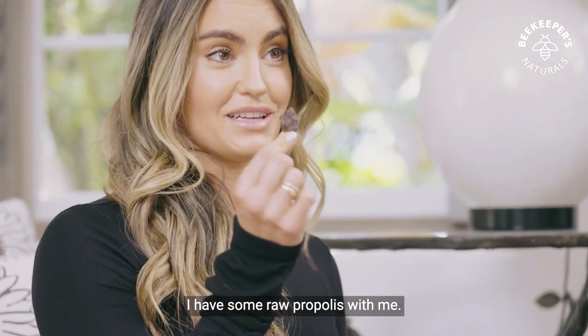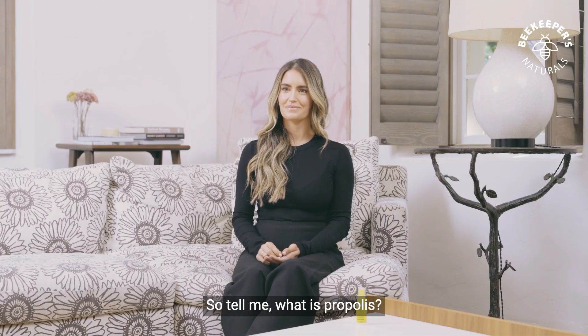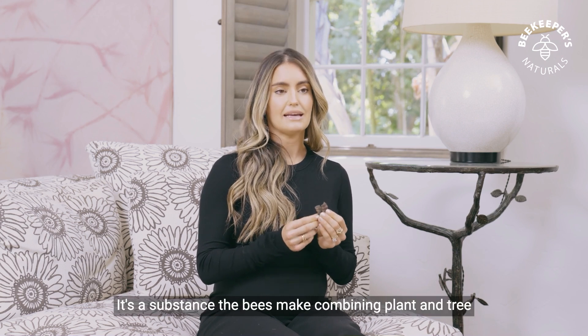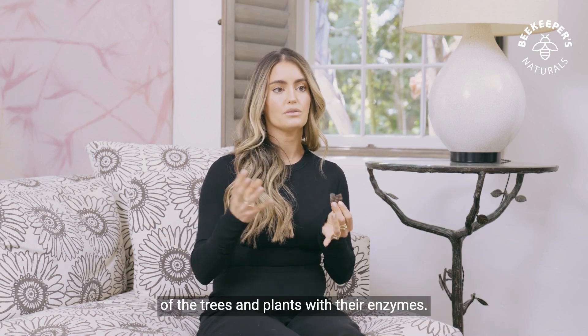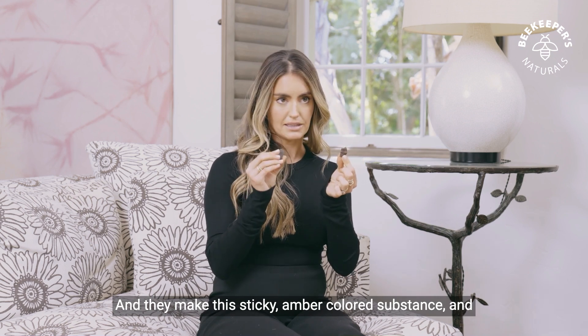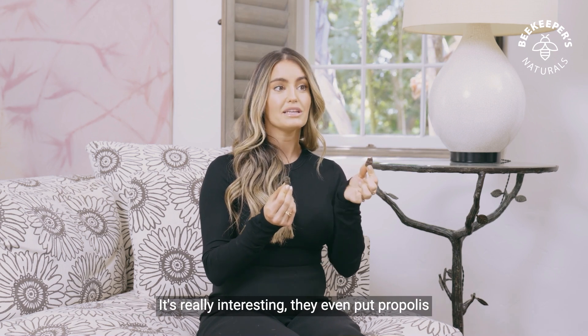I have some raw propolis with me. That is super cool. So tell me, what is propolis? Propolis you can think of as the immune system of the hive. It's a substance the bees make combining plant and tree resin, so they're literally combining the immune properties of the trees and plants with their enzymes. And they make this sticky amber-colored substance and they use it to line the entire hive and keep it germ-free.